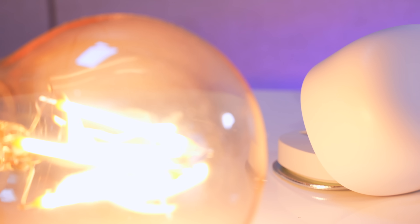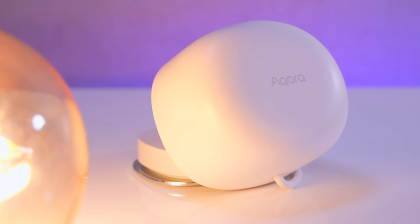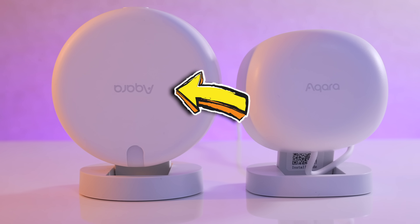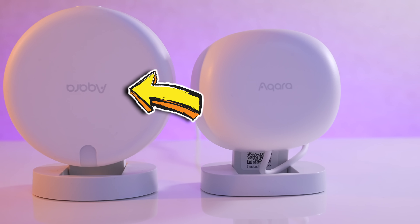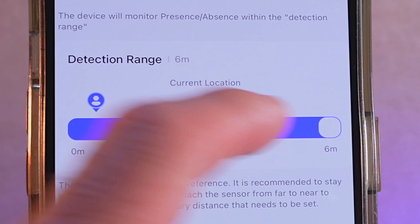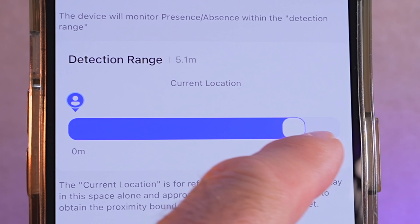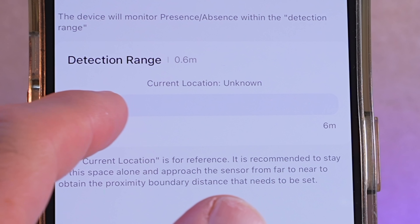Instead, we're reliant on companies such as Akara to make you a decent presence sensor, and this is the most accurate, cost-effective one that I've tried so far. This isn't a typical motion sensor that is watching for movement. Just like its older brother the FP2, the FP1E is scanning your room to see if humans are in it using MM-wave technology, which is basically radar. But unlike the Akara FP2, it's actually substantially cheaper. If you're currently using a traditional PIR motion sensor, dump it now.